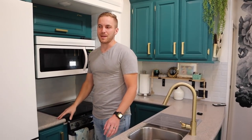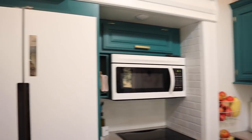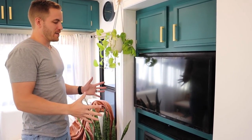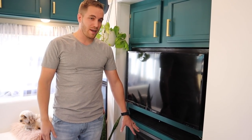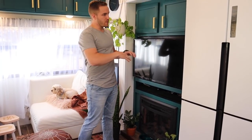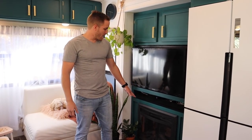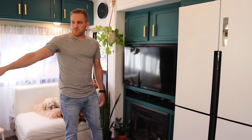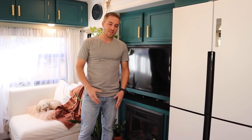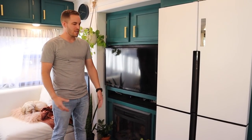Moving on to the pantry area — this was another really big struggle. We have the fireplace here and behind it is just an open void. One thing I noticed during the renovation was there was some dead space behind the fireplace. We have a Sony soundbar with remote speakers, but we actually stuck the subwoofer back there as well. The subwoofer for our system is back behind the fireplace — there's already a power plug there so it was really easy to set up.